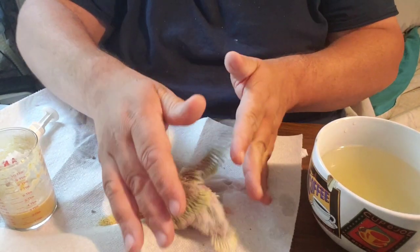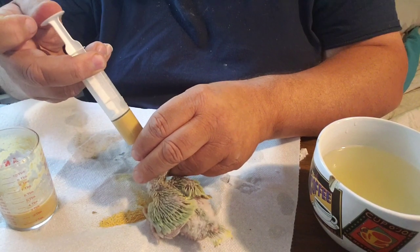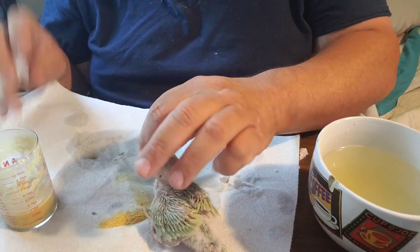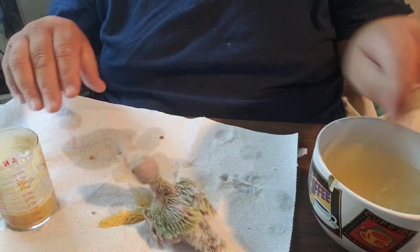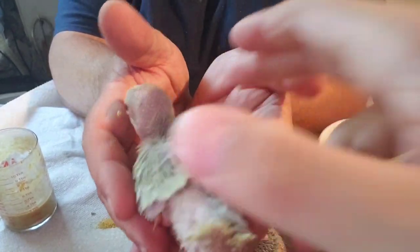This one is a turquoise pallid — it's kind of a greenish color — and this is a little girl; she's going to be staying with us. Just like that she's all good, and here's another one — look at that beautiful color.